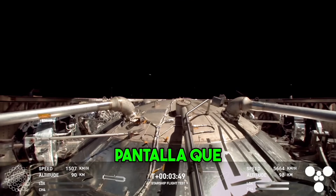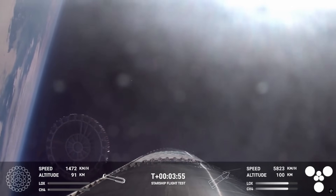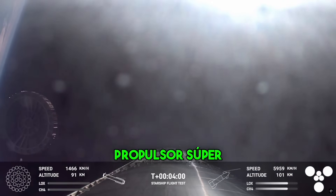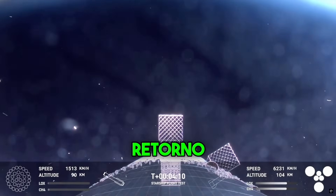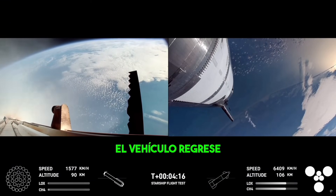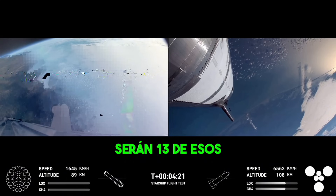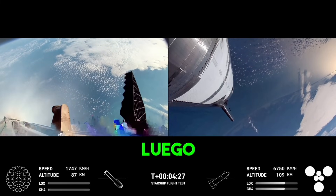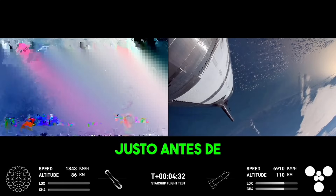There on your screen we just jettisoned the hot stage — excellent view of the hot stage floating away from the super heavy booster. Now we've shut down the engines for that boost back burn. That confirms boost back burn is now complete. That was the first of two burns required for the vehicle to make its way back down to Earth. Next coming up will be the landing burn — that's going to be 13 of those center engines igniting again, then going down to three engines just before we touch down for that booster catch.